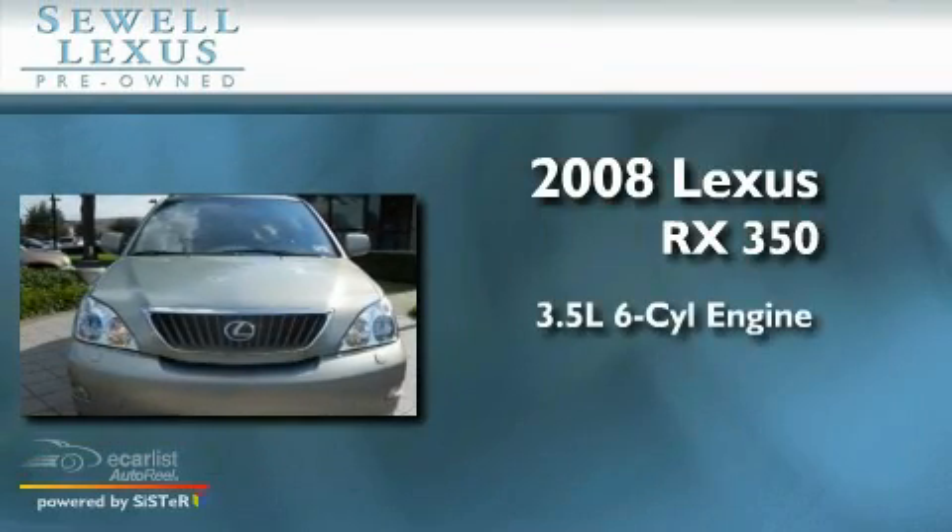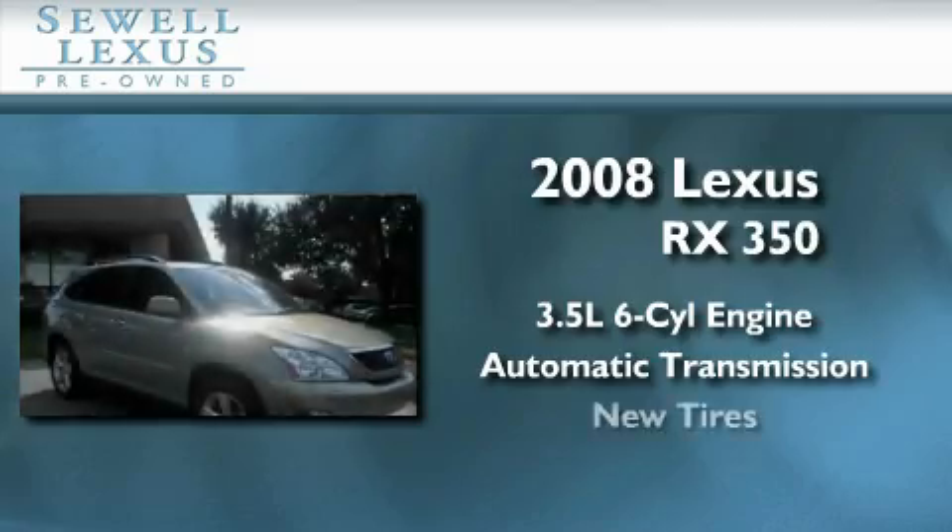It has a 3.5 liter 6-cylinder engine, an automatic transmission, and all new tires.